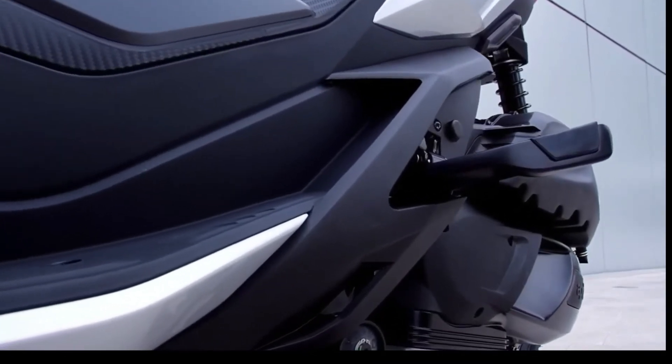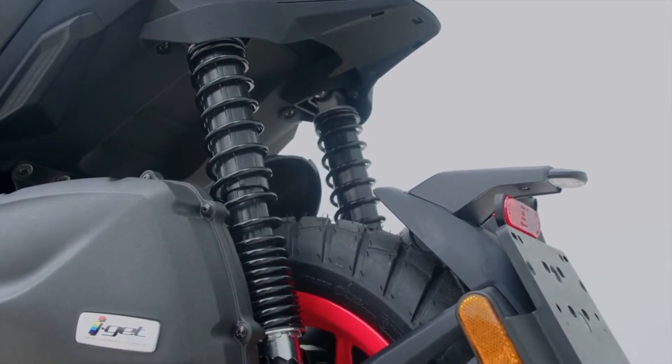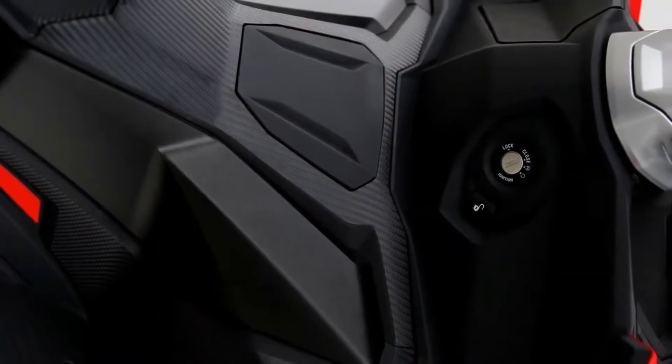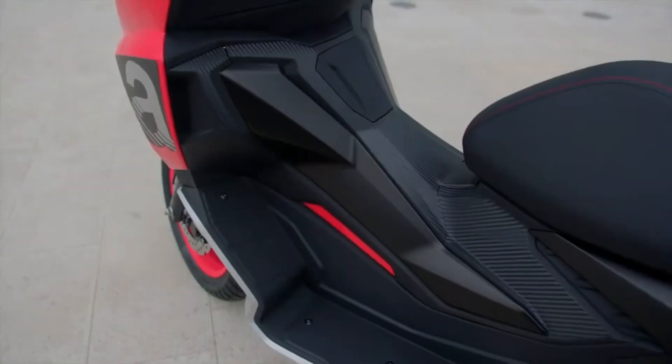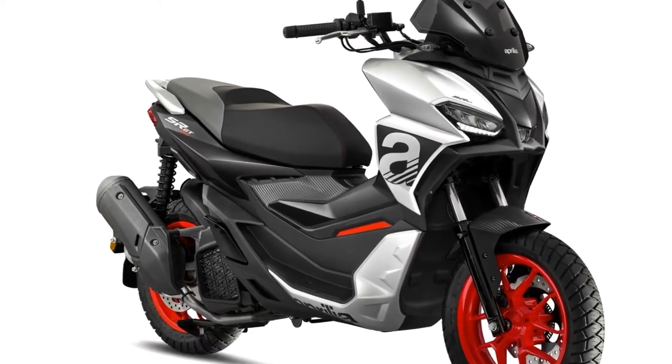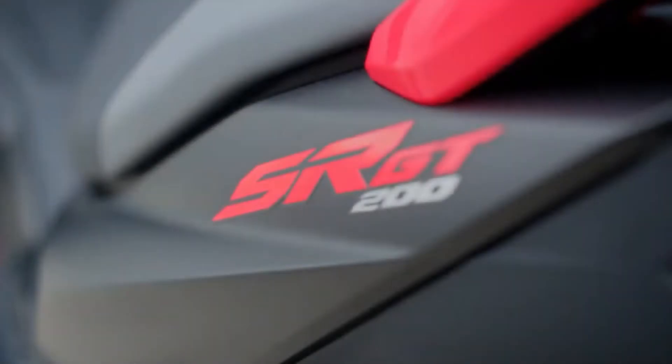Speaking of digital devices, the display is a fully digital LCD unit that can make use of Aprilia's MIA connectivity system, available as an option, to connect with your smartphone. If you choose this option, there's even a dedicated button on the right-hand control block that works in conjunction with MIA and voice commands, so you can easily control music playback or handle phone calls on the go.